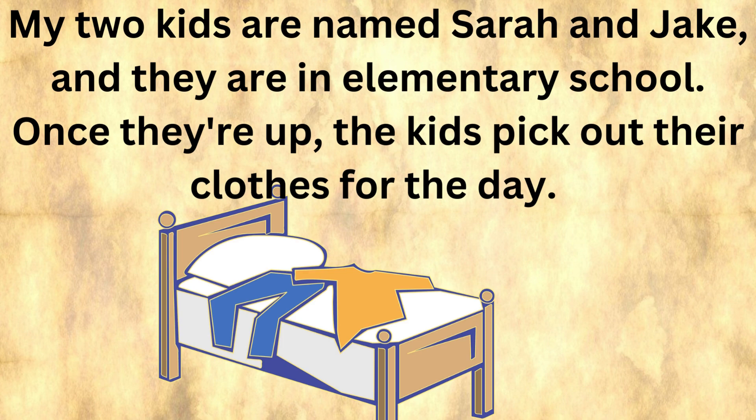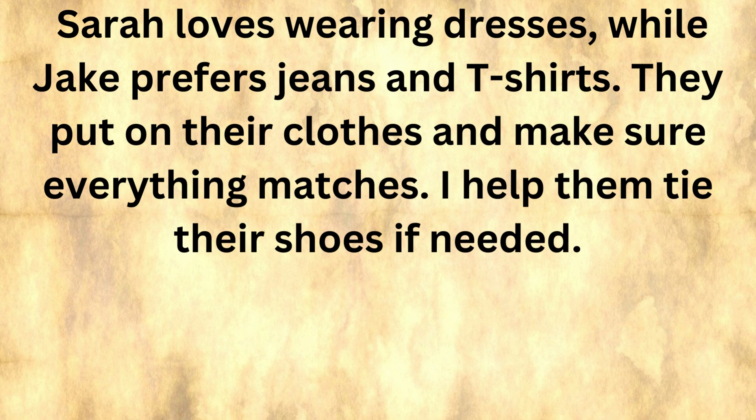Once they're up, the kids pick out their clothes for the day. Sarah loves wearing dresses, while Jake prefers jeans and t-shirts. They put on their clothes and make sure everything matches. I help them tie their shoes if needed.